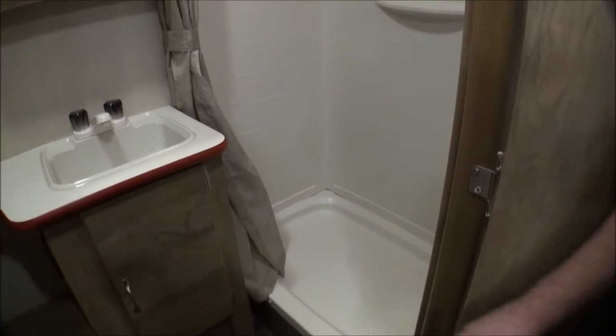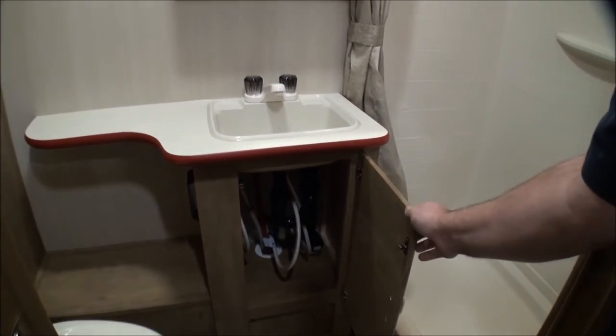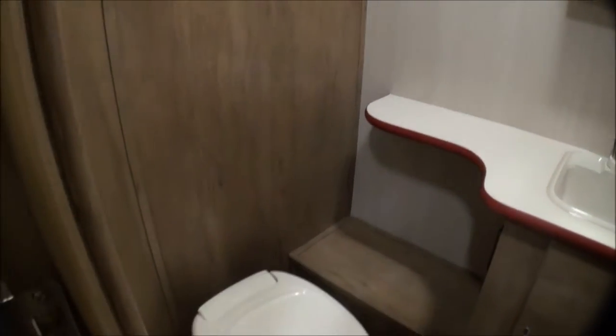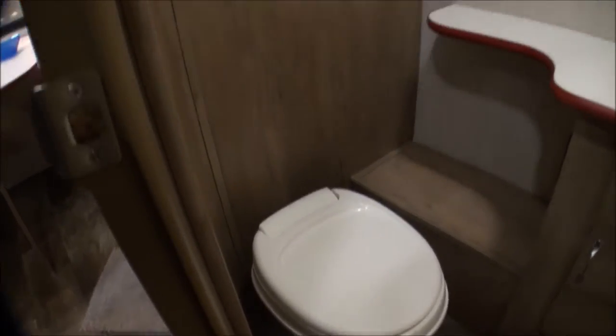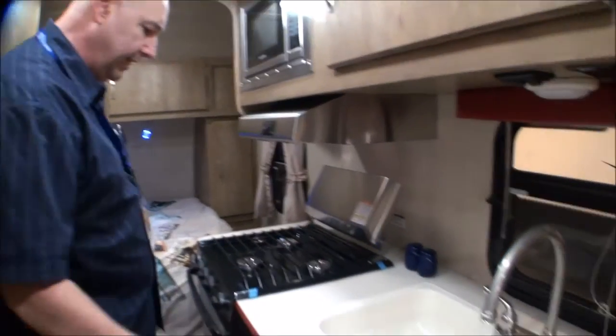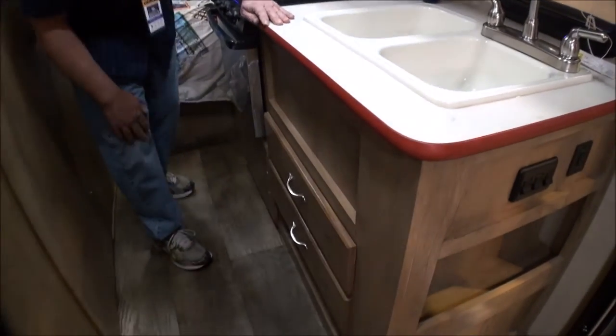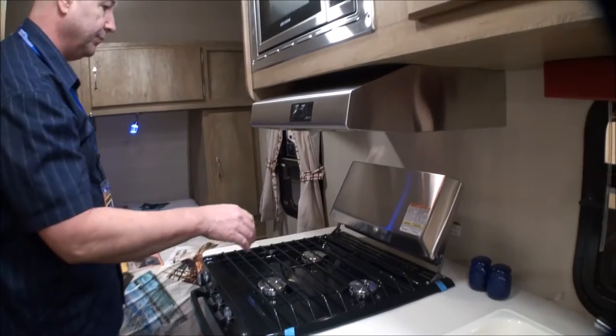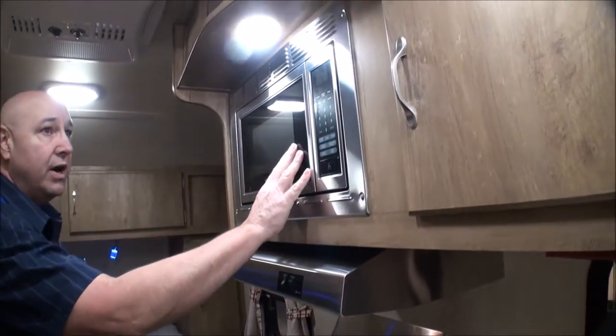This one is a full bath with a shower, and it even has a little skylight exhaust fan. There's some storage underneath there too. Coming through into the kitchen - double sink, plenty of storage in the drawers underneath, big storage under here for pots and pans. Got your stove, microwave oven, and more storage.